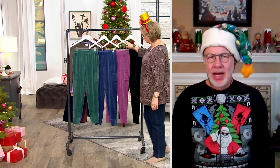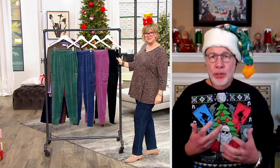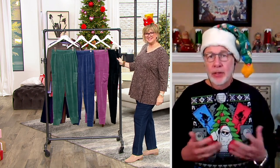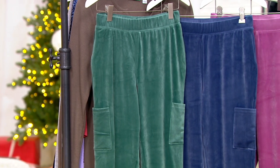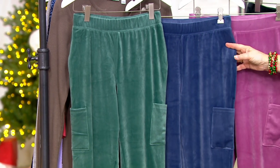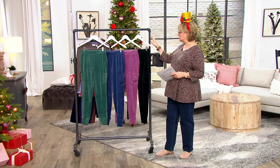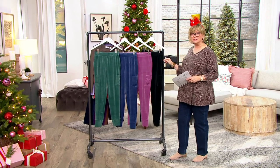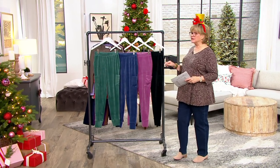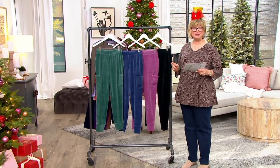Absolutely — velour is the workhorse of velvet, so it's durable, comfortable, and you can use it for almost any occasion. We have them in deep pine, indigo, antique berry, and black, and we have lots of tops in inventory to match any of these colors. The black is sold out in petite, and only 300 left in petites across the board — so if you need a petite version, grab it now.